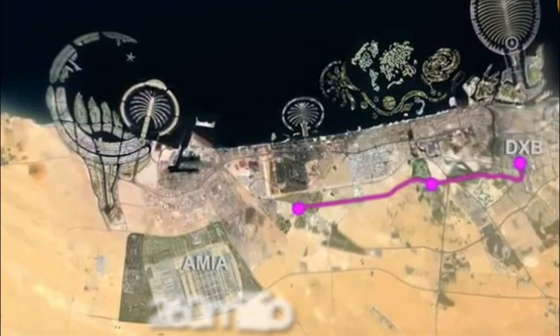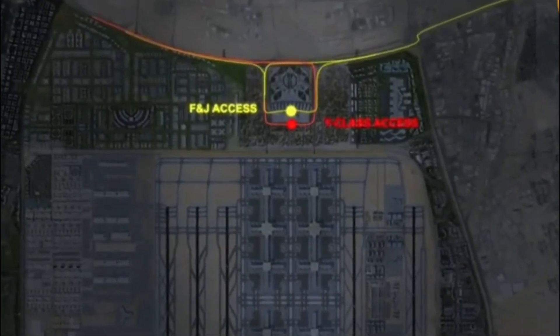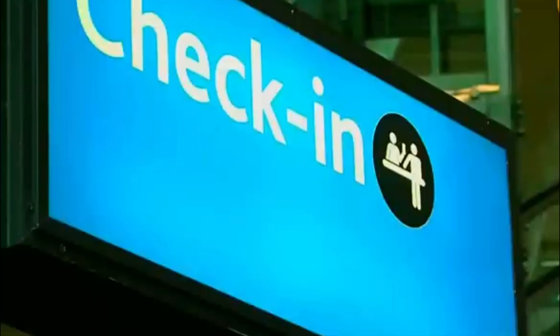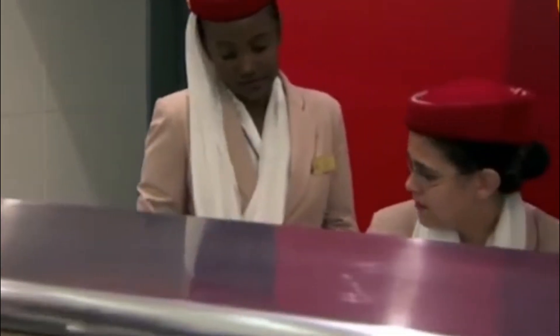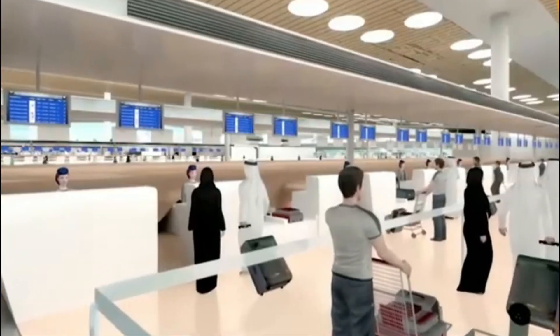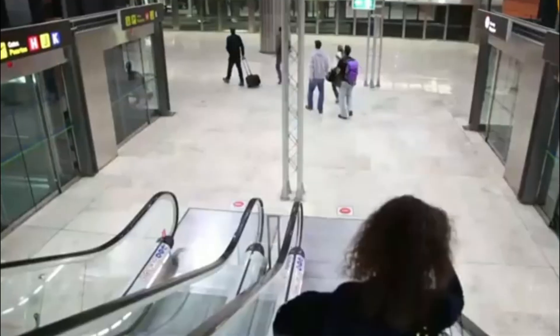So how exactly do you move 260 million people through an airport each year without creating the world's biggest traffic jam? Technology — lots of it. The entire passenger journey will be powered by artificial intelligence: systems that predict crowd flows, allocate resources in real time, and continuously optimize operations. Think of it as an invisible orchestra conductor, constantly adjusting thousands of variables to keep everything flowing smoothly. Forget fumbling for your passport and boarding pass — the entire journey will use biometrics. Your face becomes your passport. From the moment you enter the airport to the moment you board, facial recognition will seamlessly move you through each checkpoint.